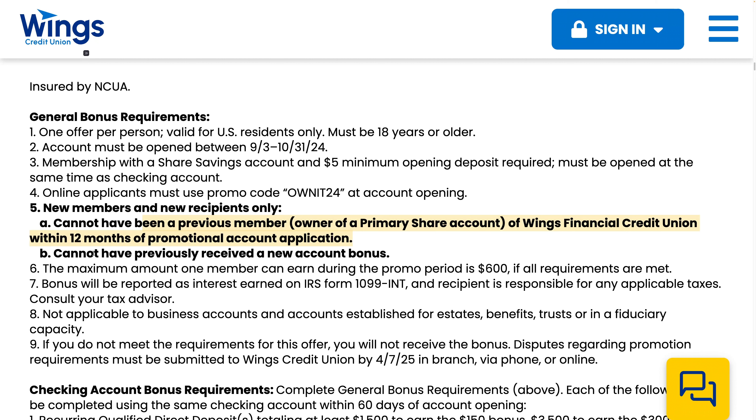You also cannot have previously received a new account bonus. So even if it's been over 12 months, from what I understand, you only get one Wings Financial bonus per lifetime.